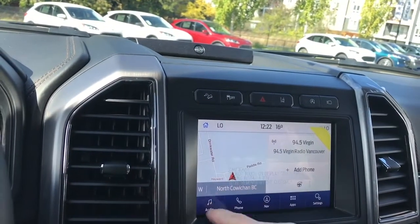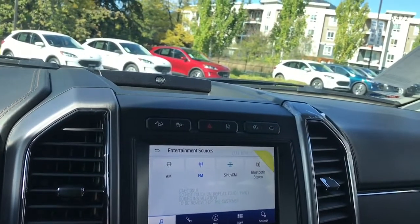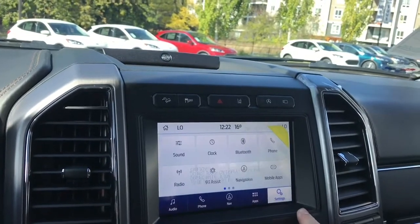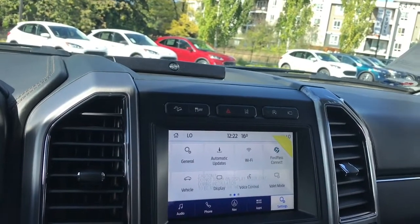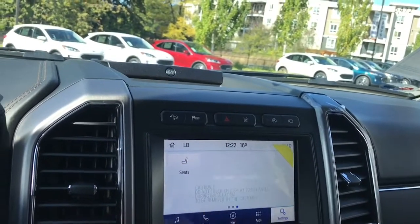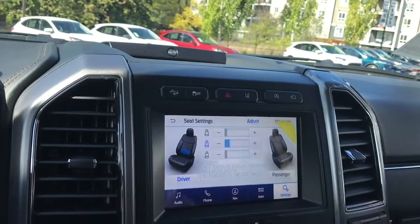You can go into your audio for your sources: AM, FM, Sirius satellite radio, as well as Bluetooth. You also have navigation, so the map will come up for that. In settings you can slide through for different options — things like automatic updates, Wi-Fi, and 4G Connect. And there are your seat controls: that's the multi-contour massaging seats for both driver and passenger.